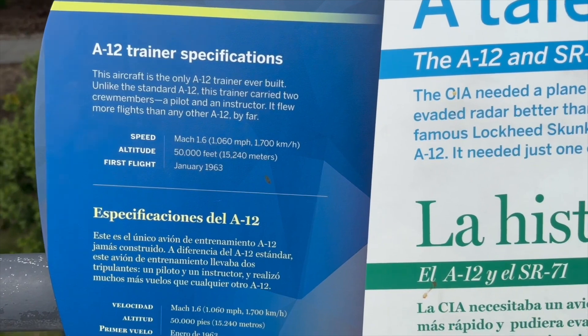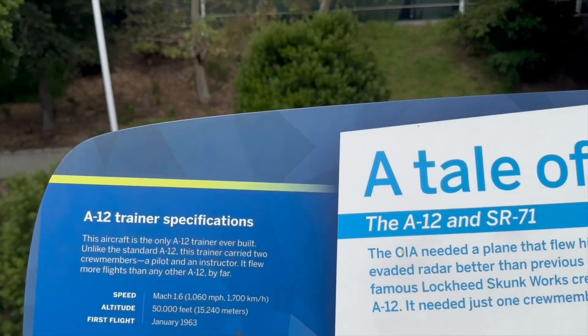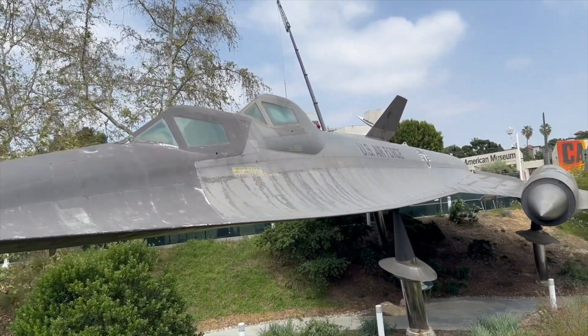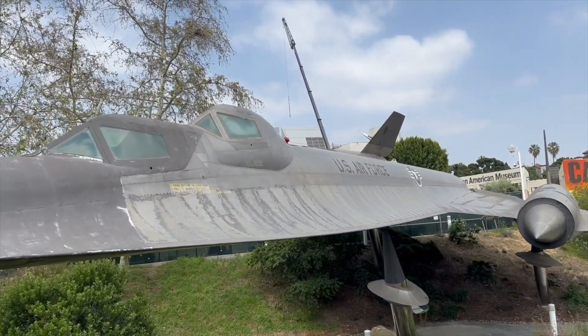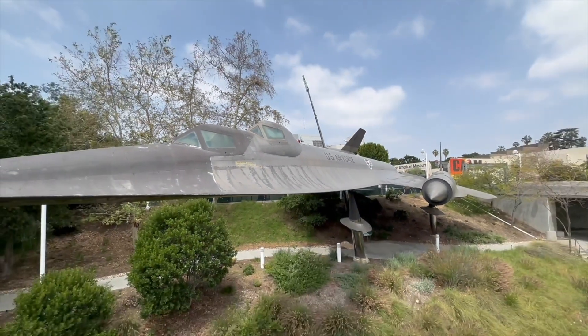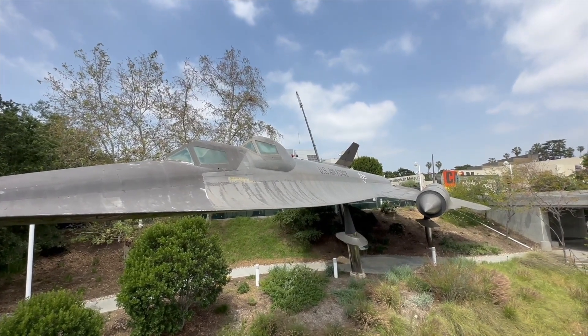Reading the sign here — this one only went Mach 1.6, nowhere near as fast as the other ones. I think it only had J57 engines in it; they didn't have the J58s that made this plane so famous. They hadn't quite finished making them when this thing came out — though I'm not really sure about that.